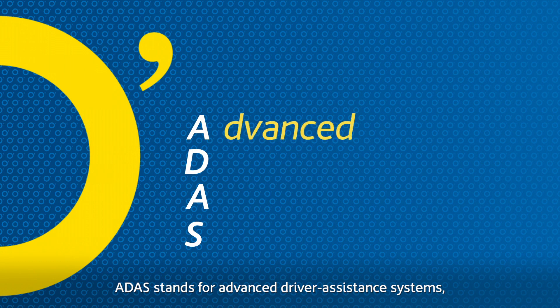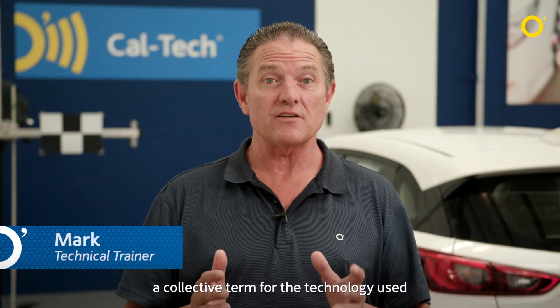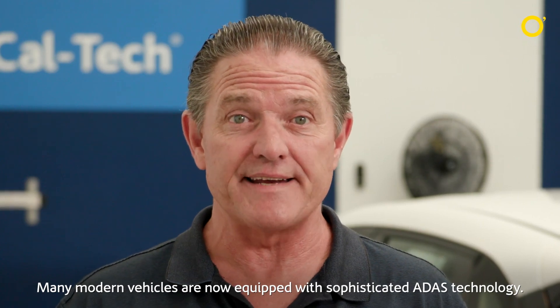ADAS stands for Advanced Driver Assistance Systems, a collective term for the technology used to assist the driver in avoiding road collisions. Many modern vehicles are now equipped with sophisticated ADAS technology.